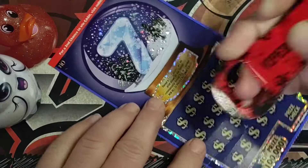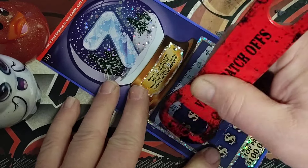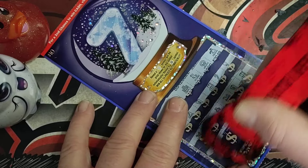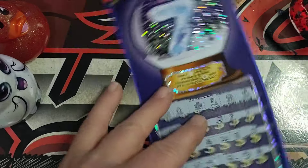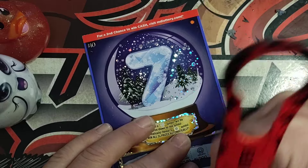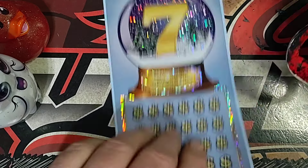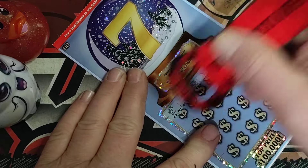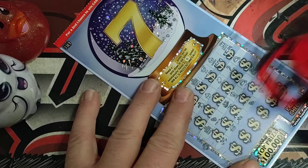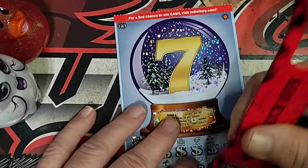Alright, ticket number 45. Wonder if there's anybody out there who has ever found the snowflake for a win on here. Alright, I don't see anything. I will be scanning stickers because you can easily miss that snowflake. Alright, just two more tickets here — ticket number 46. That's at the bottom. Okay, don't see anything on that one.